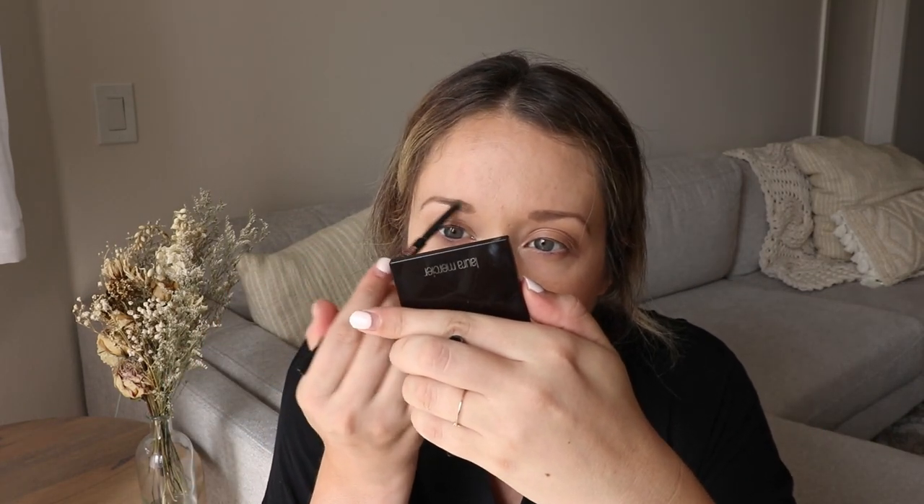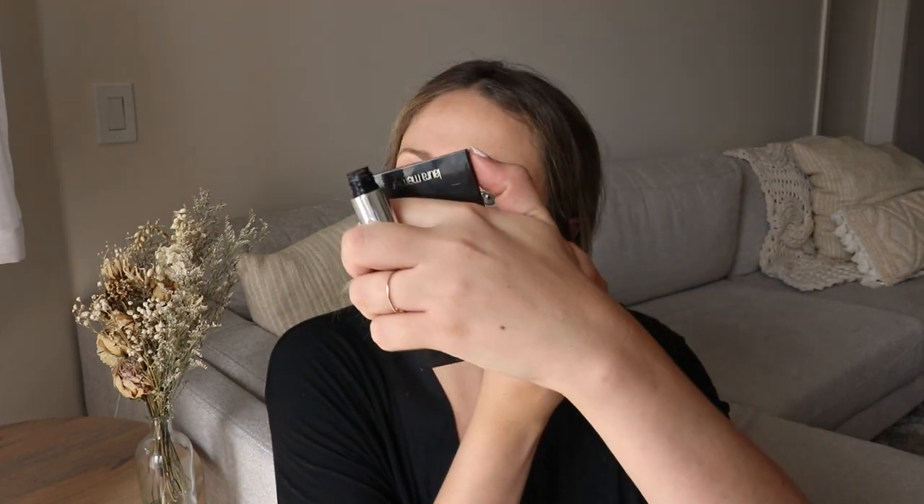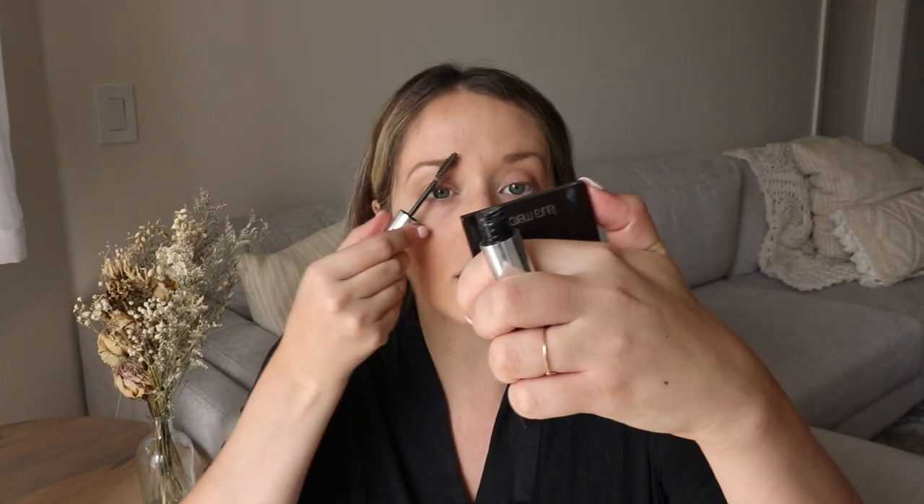Filling in the eyebrows makes such a huge difference — it just gives kind of structure and shape to the face. This was something I never really used to do even in high school when I did my makeup. I feel like I started doing this more toward the end of college or beginning of post-college. I just fill those in lightly and then use the little brush side to brush them out so they look more natural. Then I use this little brow gel I got at Sephora — it's just a clear gel to set your eyebrows. I do just a really light coat because a lot of product just makes your eyebrows look wet and sticky.